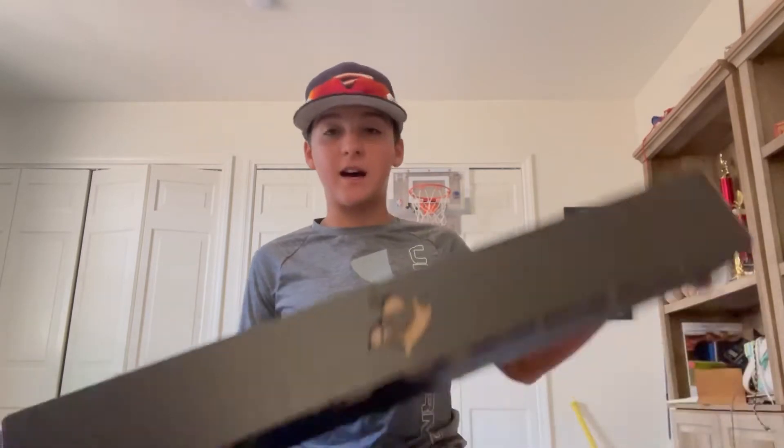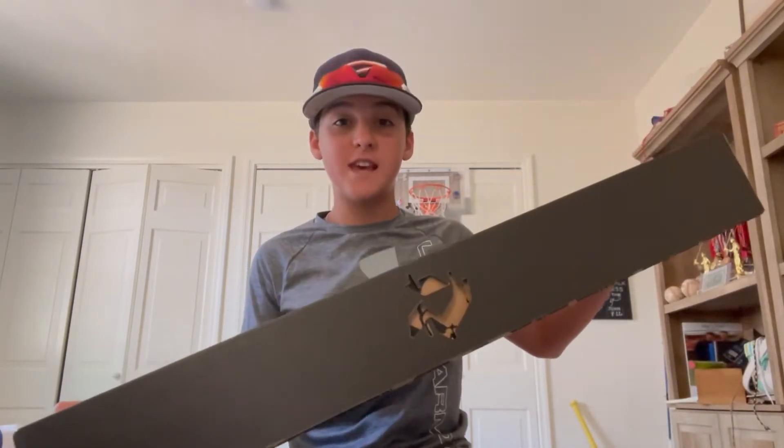Hey guys, welcome back to an episode of Baseball for Lives. As you know, my name is Noah Haski, and today I got my custom BBCor 2022 The Goods in the mail. Let's open it up!